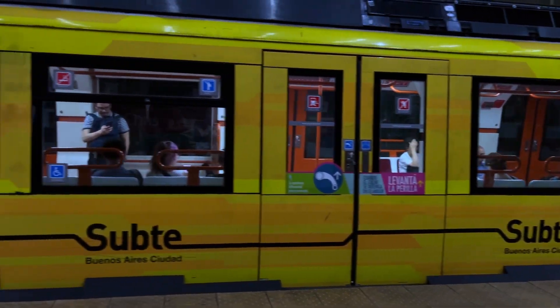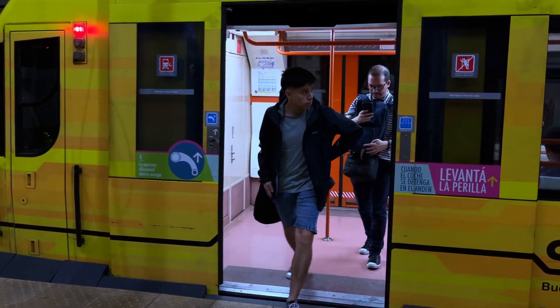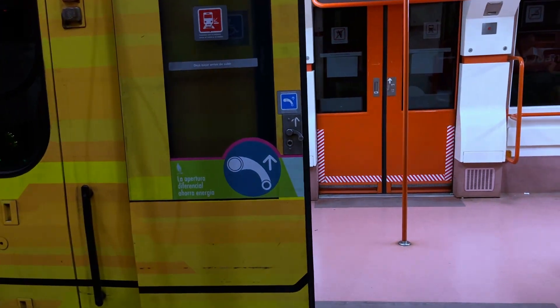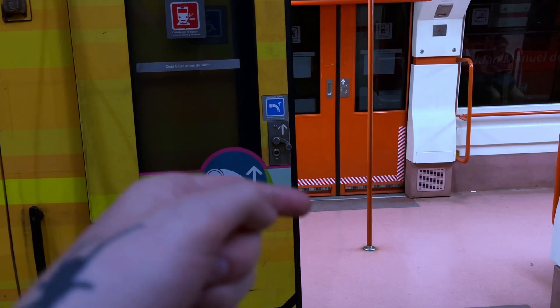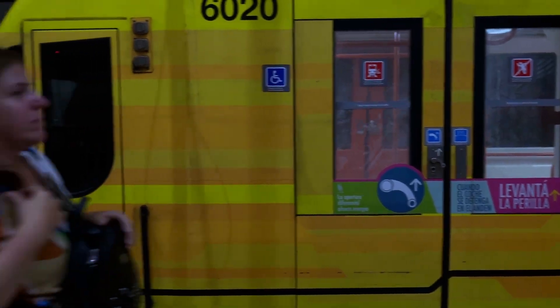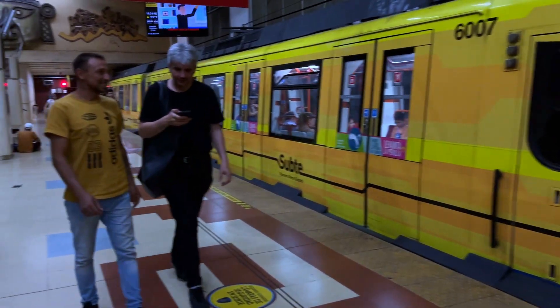Кстати, тут есть некоторые вагоны, на которых нужно самому открывать дверку. Тут есть вот этот рычажок — чтобы открыть дверь, нужно дёрнуть его вверх, и только тогда дверь открывается. Закрыть можно и машинисту, но открываются конкретно эти вагоны именно вручную.